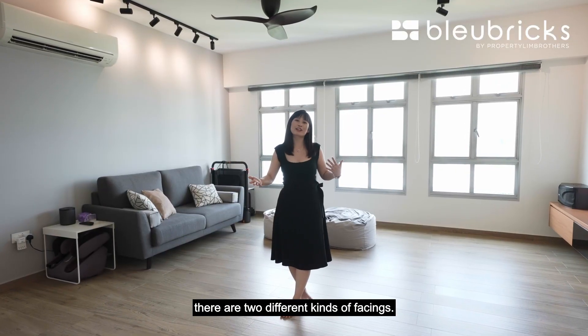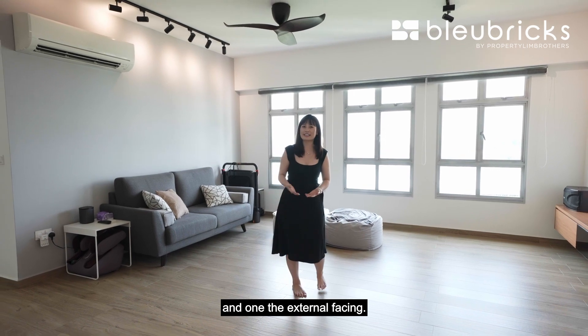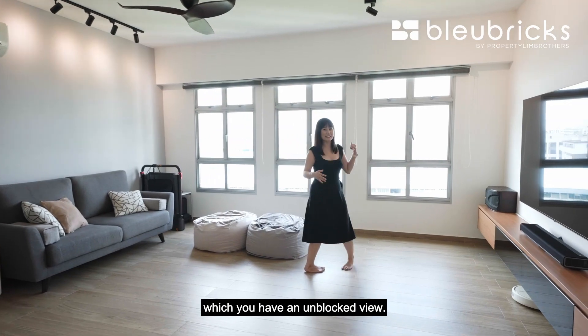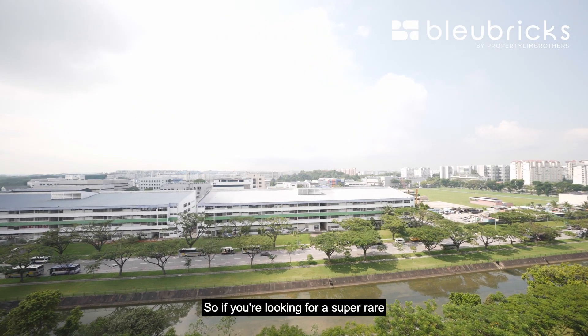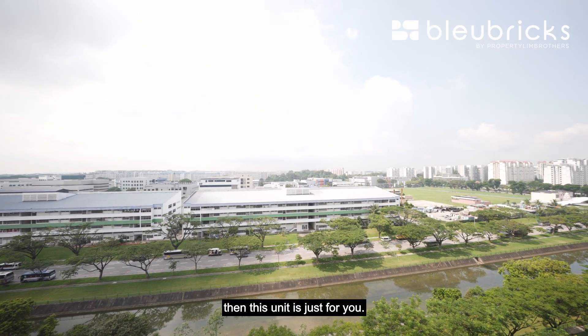For five-room units there are two different kinds of facings: one is the internal facing and one is the external facing. For our unit here today we are actually facing the external facing which gives you an unblocked view. So if you're looking for a super rare top floor five-room corner unit with an unblocked view, then this unit is just for you.